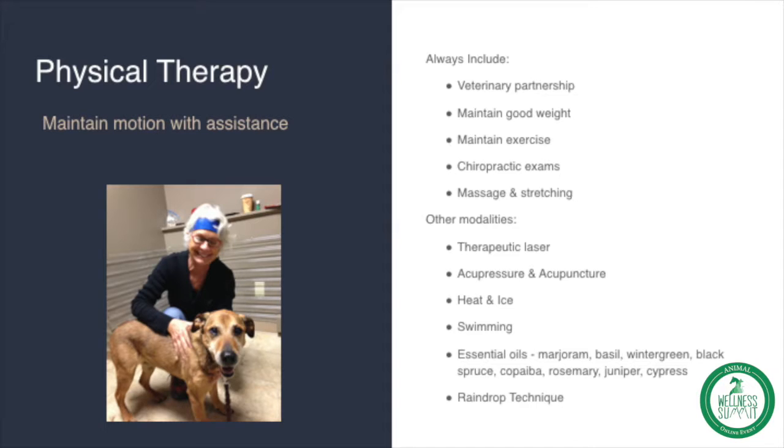If necessary, your veterinary partner can provide supportive pharmaceuticals to maintain quality of life. Don't be scared or concerned about using prescribed pharmaceuticals if necessary to maintain the health and quality of life for your pet. This is something to discuss with your veterinary partner — we practice integrative care for our animals to maintain that high quality of life.